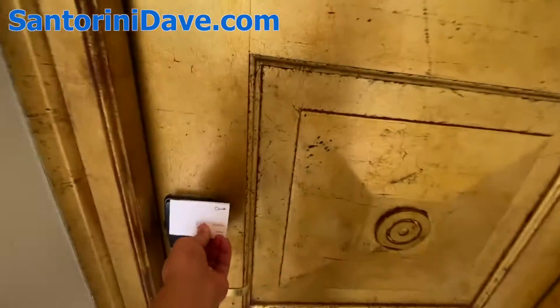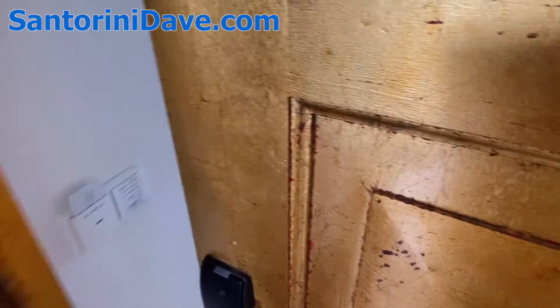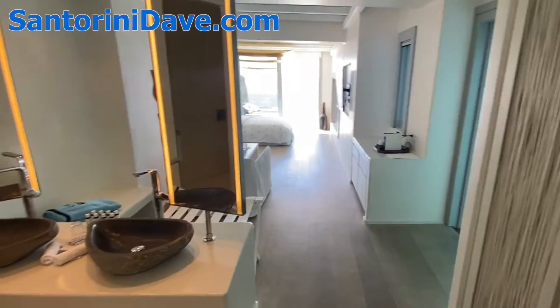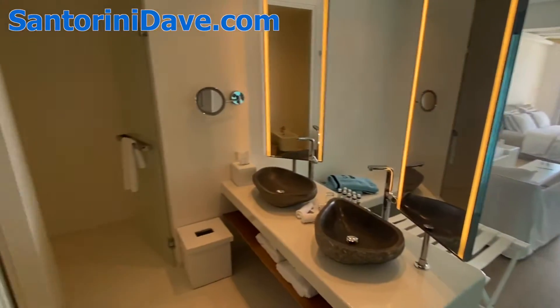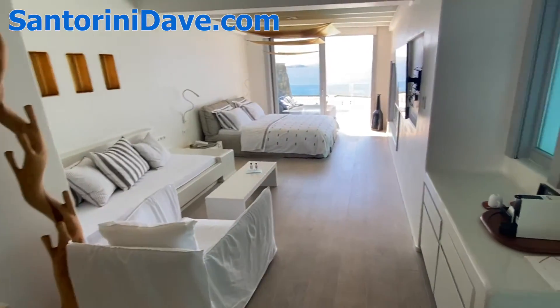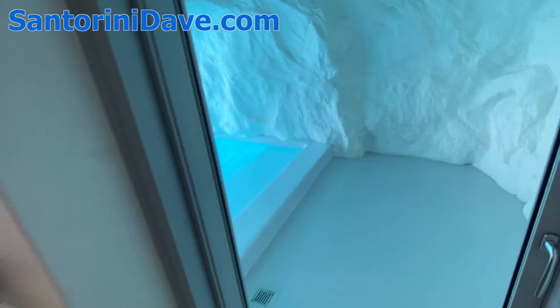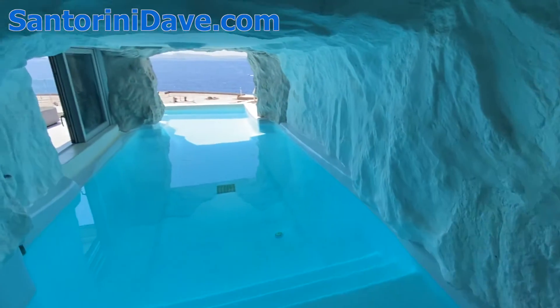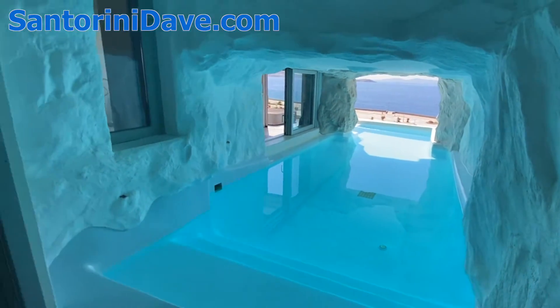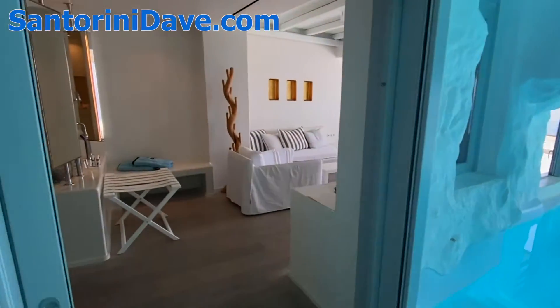This is an example of one of the legendary cave pool suites here at Kavo Tagu in Mykonos. It's a gorgeous room with a nice spacious interior, and the most amazing feature of all is your own private cave pool, directly adjacent to your bedroom and living space.